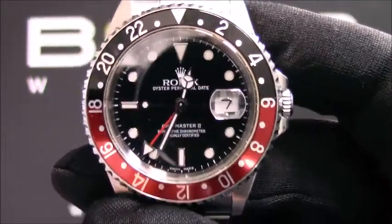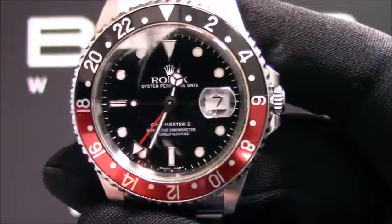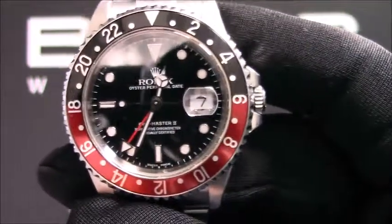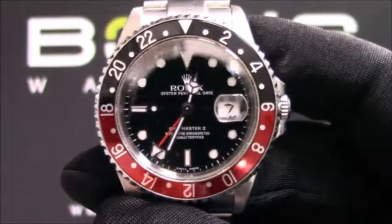This watch contains a scratch-resistant sapphire crystal and a waterproof screw-down crown. The case is 40mm stainless steel with a red and black bezel insert.